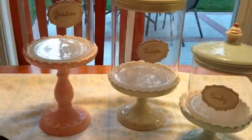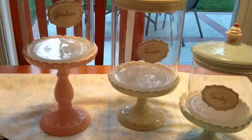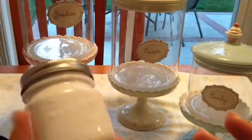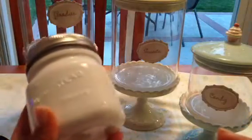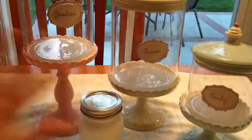I also found this mason jar — I think it's milk glass, I'm not sure. But it is not painted because I opened it up and looked at it. So I picked that up; I thought that was cute. That is what I got from my neighbor.